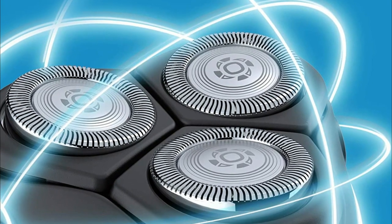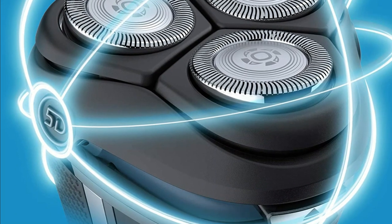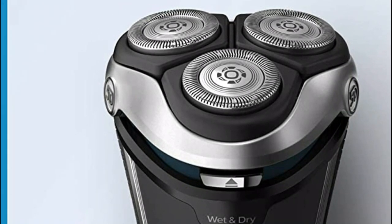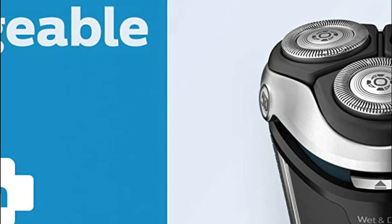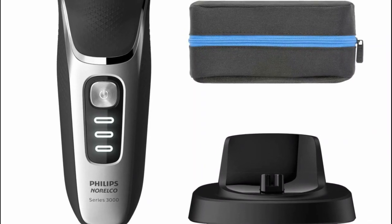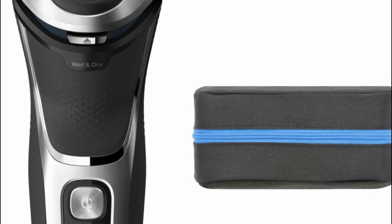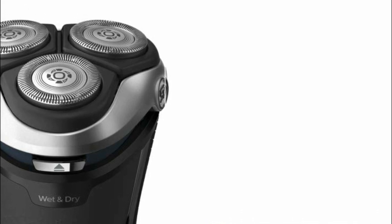Add a finishing touch to your style using the integrated trimmer, perfect for keeping your mustache and trimming your sideburns. Shave for up to 60 minutes with 1 hour of charging — around 20 shaves — using the Li-ion battery. A 5-minute quick charge provides enough power for a single shave. It operates in cordless mode only. Use the intuitive battery indicator to view remaining charge in 3 phases, and quickly see when the battery is low or charging. The ergonomic handle made of anti-slip rubber keeps your grip in place even when wet.